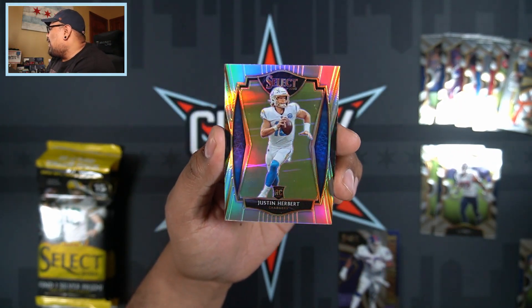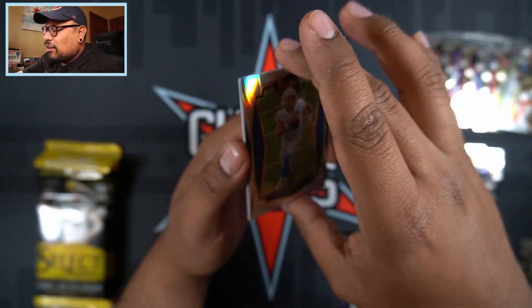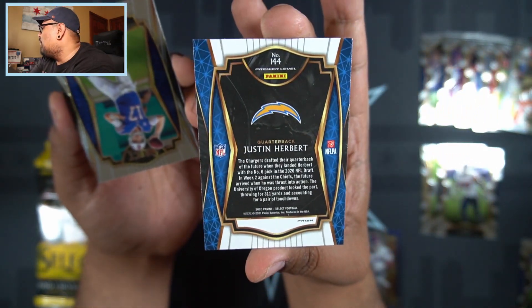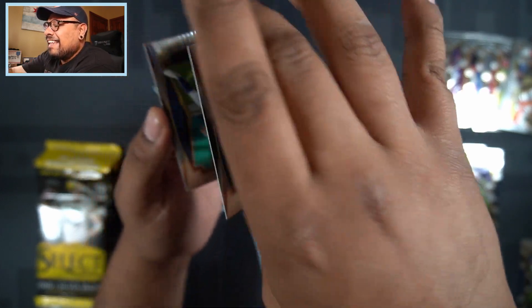Let's go, baby! Justin Herbert silver! That is going to be the Premier Level. There is the back — whoo baby, let's go!